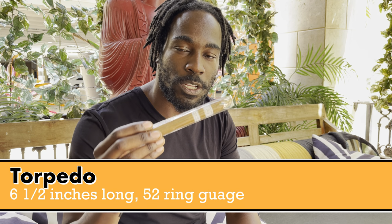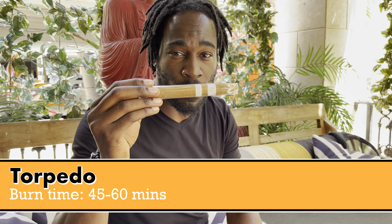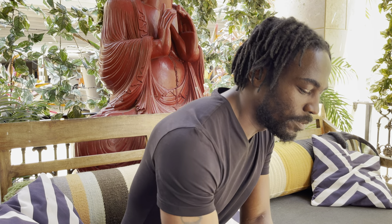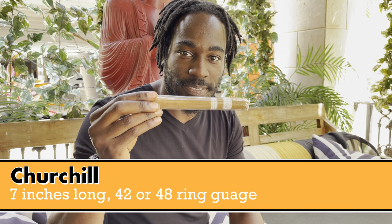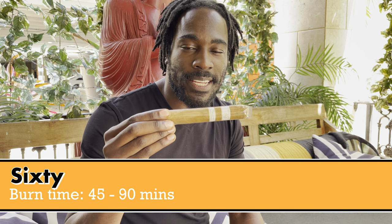This is your Torpedo — it has a torpedo tip at the top, also called a pyramid. Six and a half by 52, smoke time 45 minutes to an hour. Shoutout to Mr. Winston Churchill — seven by 48, or seven by 42 depending on the brand; a classic size and about a 45-minute to one-hour smoke. And the Mac Daddy: the 6 by 60, for all you big ring gauge guys — 45 minutes to an hour and about 20 minutes of cigar time.